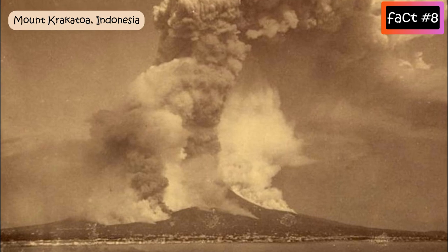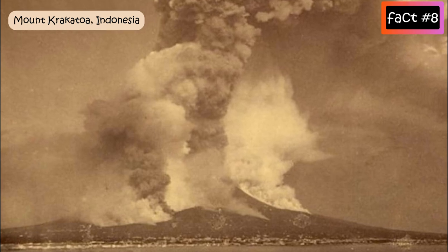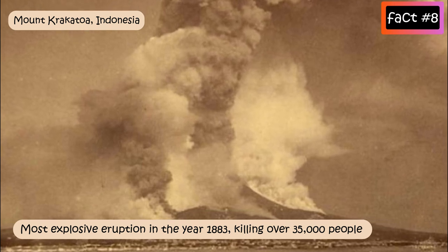Mount Krakatau, Indonesia: Krakatau recorded its most explosive eruption in the year 1883, killing over 35,000 people mainly due to the resulting tsunamis.